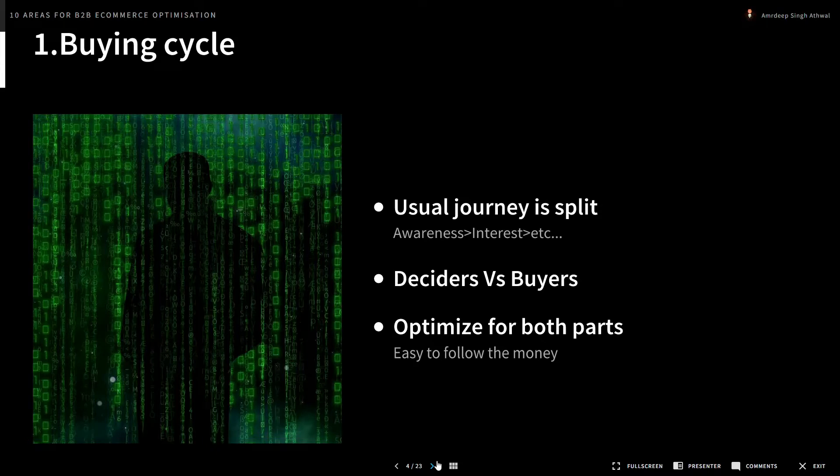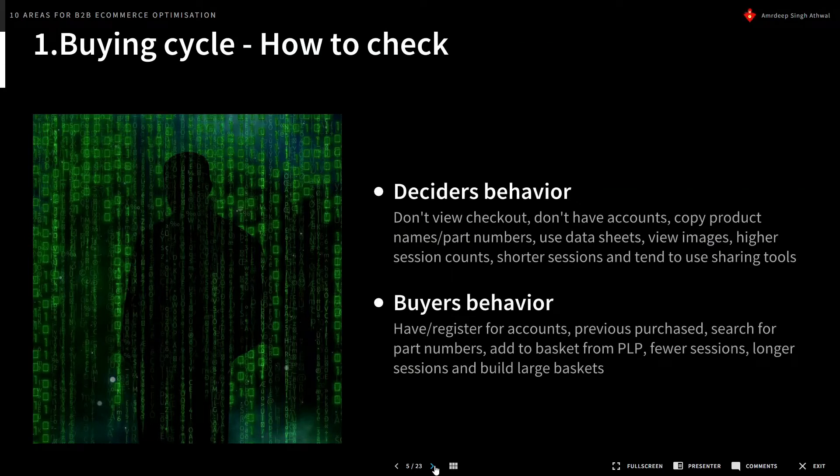The trick is we need to optimize for both parts of the journey. It's very easy to just follow the money and optimize for standard e-commerce metrics — add to baskets, checkouts, and average order values — but you're missing a huge part of your user base. Deciders don't tend to view checkouts or have accounts. They tend to copy product names and part numbers, use data sheets for technical products, view images, have higher session counts with shorter sessions, and use tools to share information.